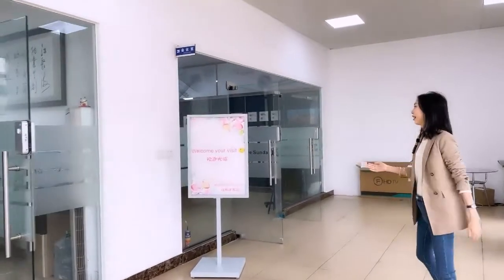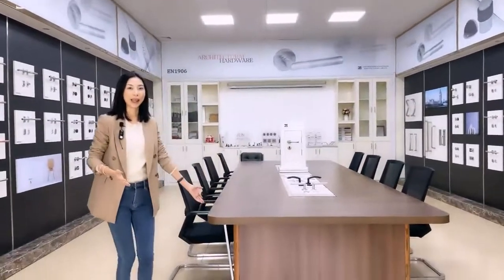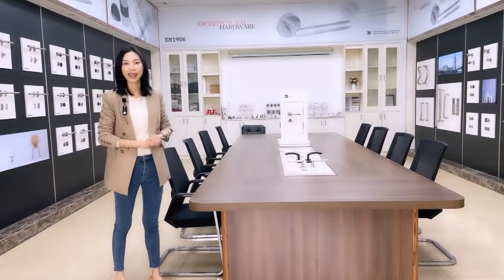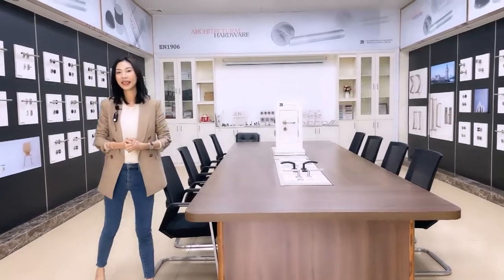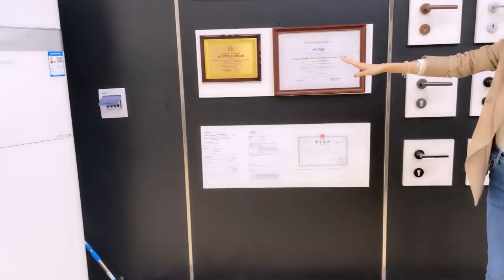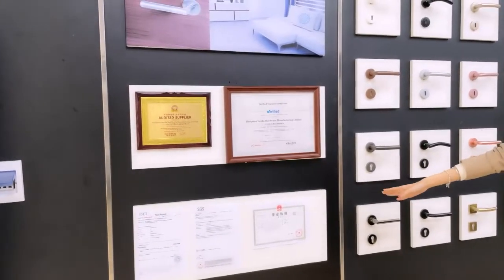Now we are in the showroom. Welcome to your visit. It's a big conference table — it could accommodate 12 people to have a meeting together. You could invite your purchase manager, product manager, other staff and your QC team. We are welcomed. And those are our certificates. We have two audit certificates from SGS and Intertek, and others are test reports from other testing offices. And this is our business license.